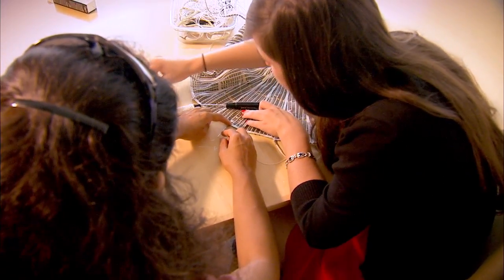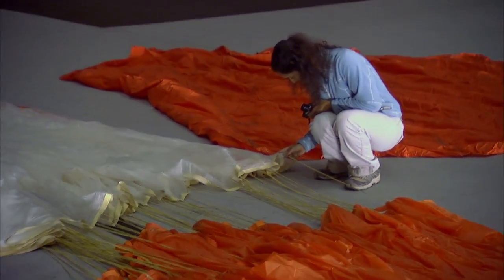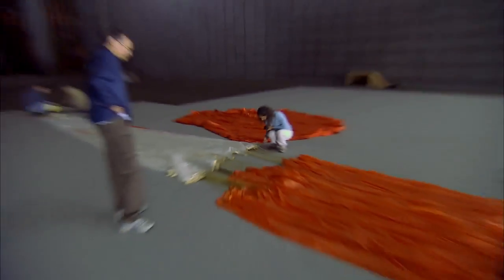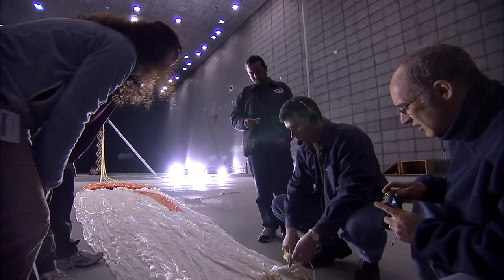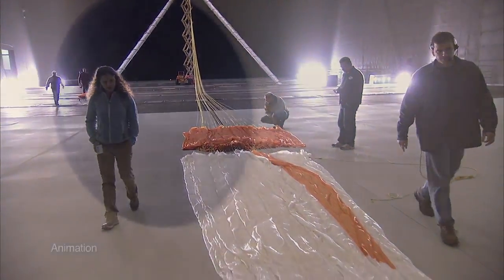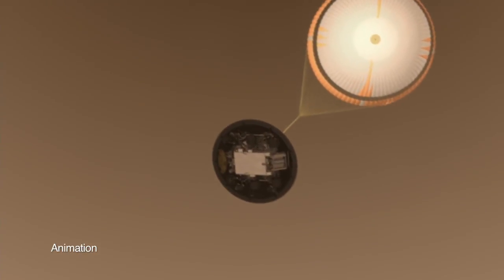We just take them into wind tunnels and we do lots of testing on them. Anita is a senior engineer here at JPL, also in the entry, descent, and landing and advanced technologies group. She was actually part of the design team on the MSL parachute, so she does bring a lot of parachute expertise to the table.